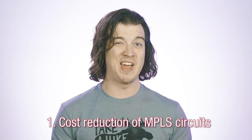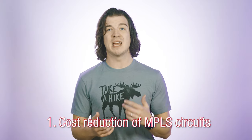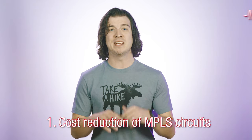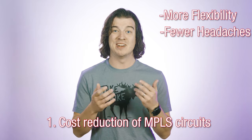The first is cost reduction of MPLS circuits. Enterprises and service providers alike want to reduce MPLS circuit costs as much as they possibly can and move to IP links because it gives them more flexibility, fewer headaches because they don't have to strip off MPLS headers, and lower costs. For example, by replacing MPLS circuits with IP-based links, companies can reduce their expenses by a hundred-fold.